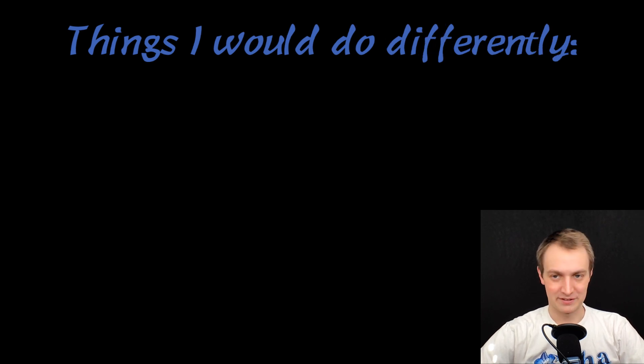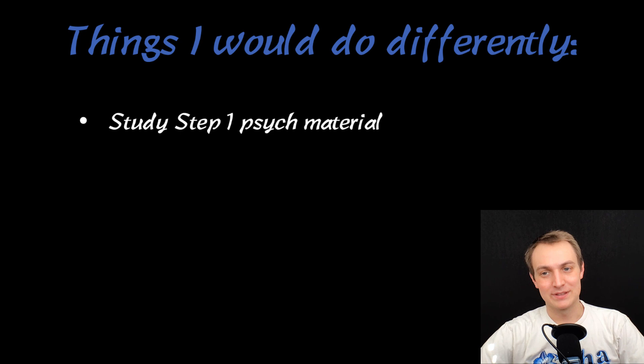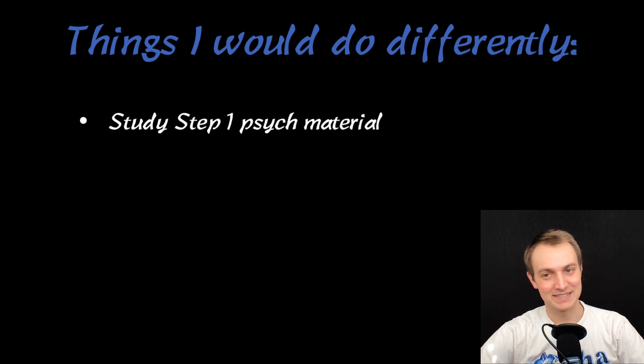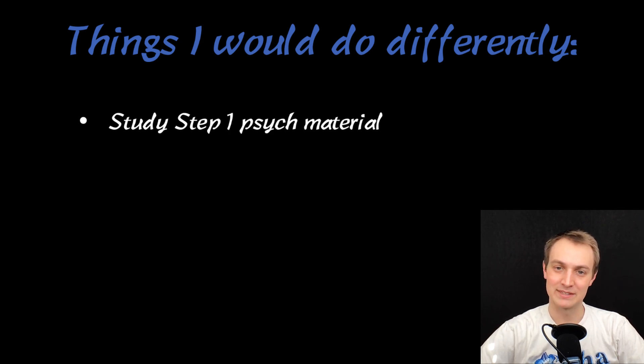Things I would do differently: I would study the Step 1 psych material. I made that mistake — I thought there were only a few hundred flashcards and not that much Step 2 stuff, so I figured I'd remember it. But the shelf was almost entirely Step 1 material. Basically, I could have taken that shelf right after Step 1 and known pretty much everything. So I would definitely go back and study the Step 1 material, especially things like how many months are required to qualify for a certain disorder.